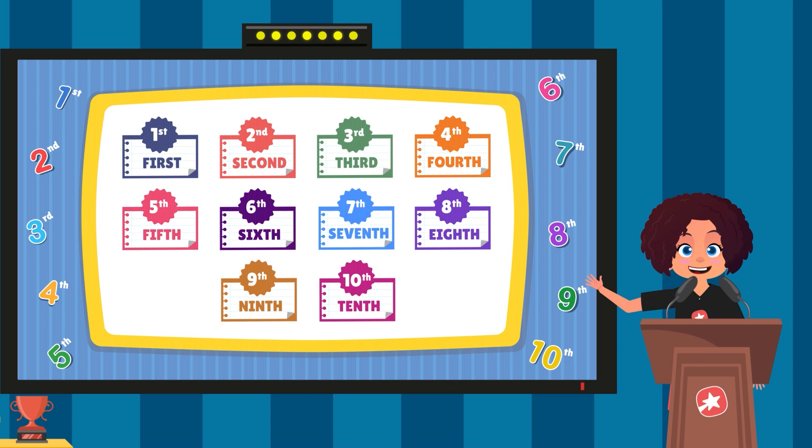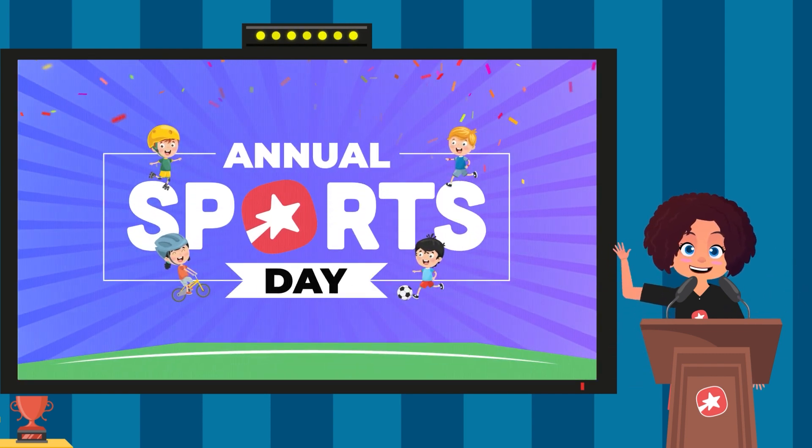So kids, that's the importance of ordinal numbers. They help us understand the order of things and make sense of the world around us. Thank you for joining us for our annual sports day.